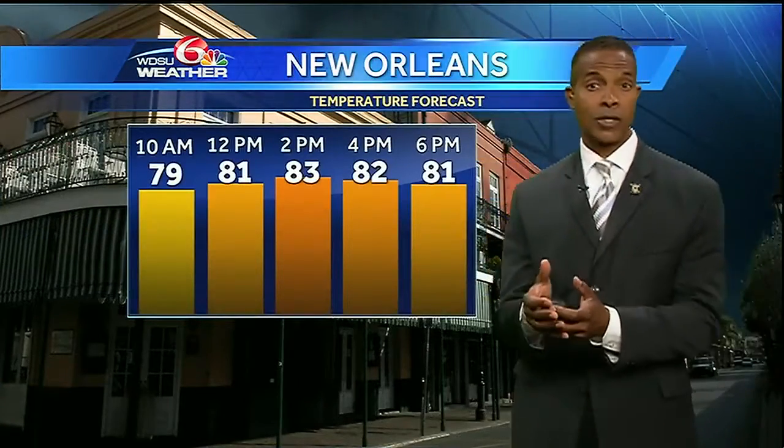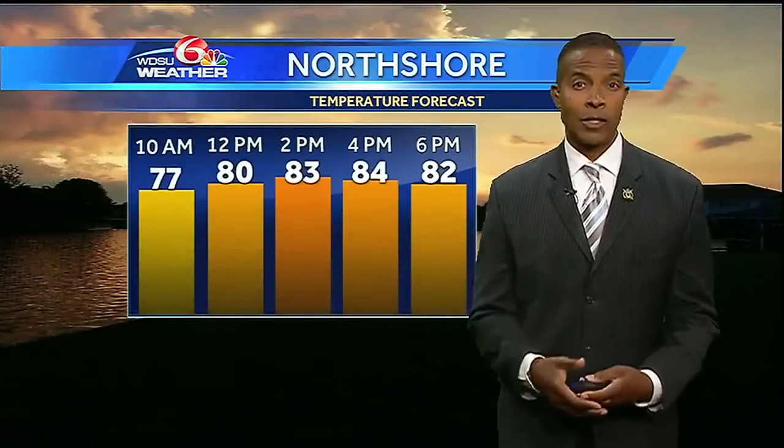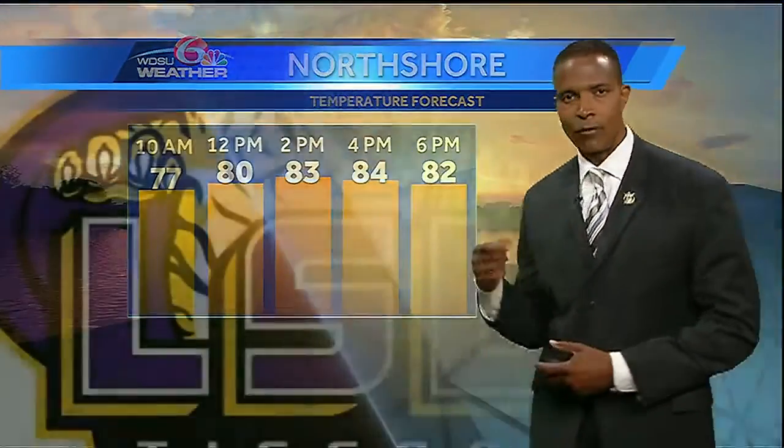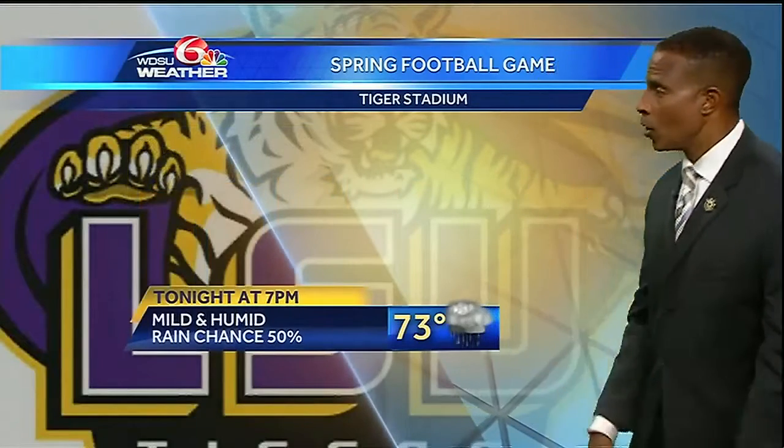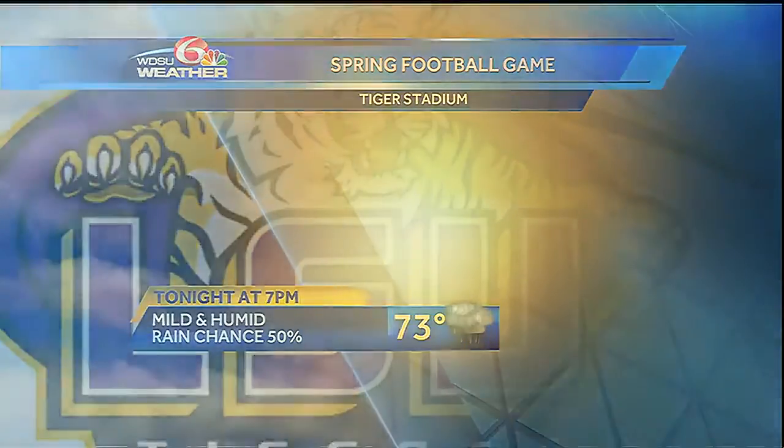Across the south shore this afternoon, I'm expecting our temperatures to rise into the low to mid 80s. On the north shore, some similar numbers — low to mid 80s. And if you're making plans to head out to LSU for the spring football game, there's about a 50% chance of rainfall out there at 7 p.m. this evening.